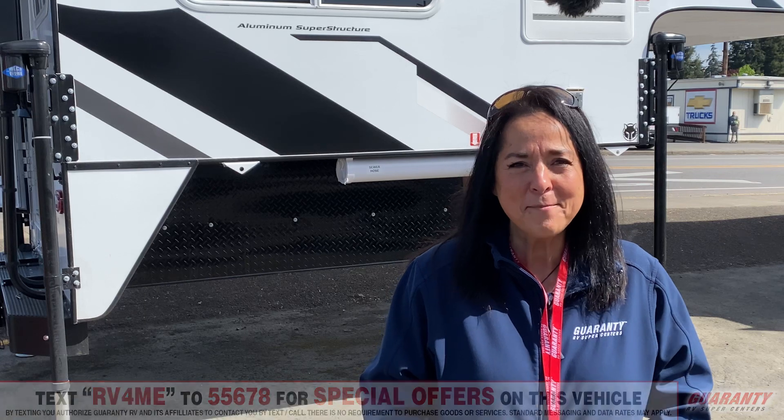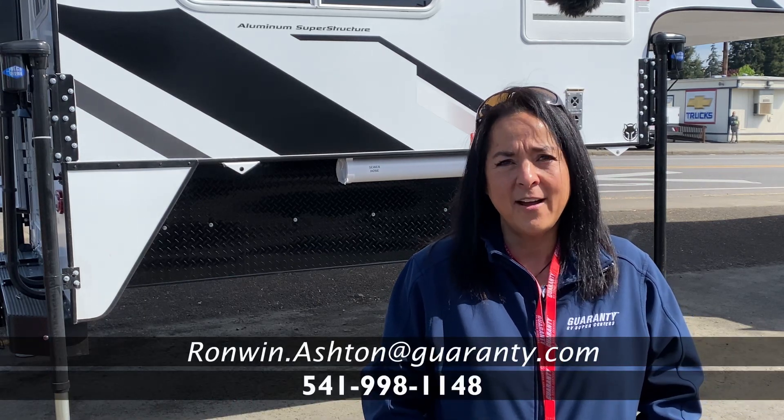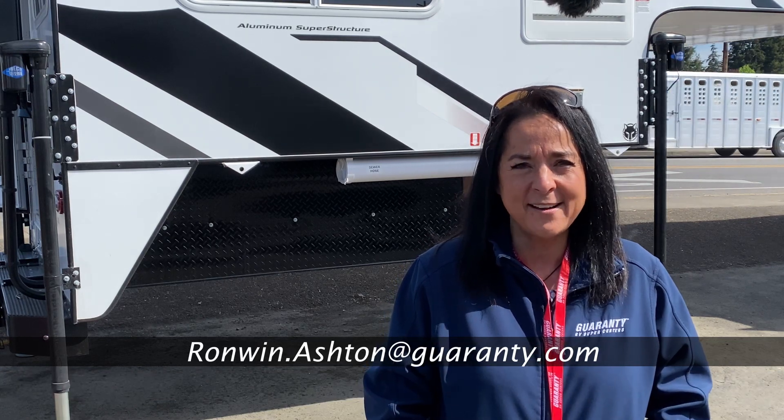Thanks for taking a look at this Trek Camper with me. If you have any questions about this unit or any other inventory on our lot, give me a call: 541-954-2989.